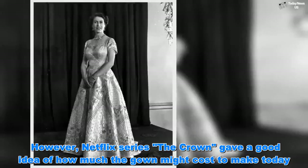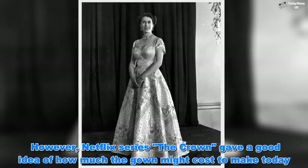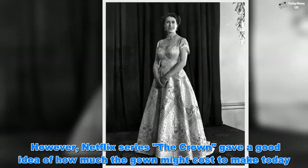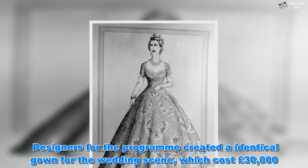However, Netflix series The Crown gave a good idea of how much the gown might cost to make today. Designers for the programme created an identical gown for the wedding scene, which cost £30,000.